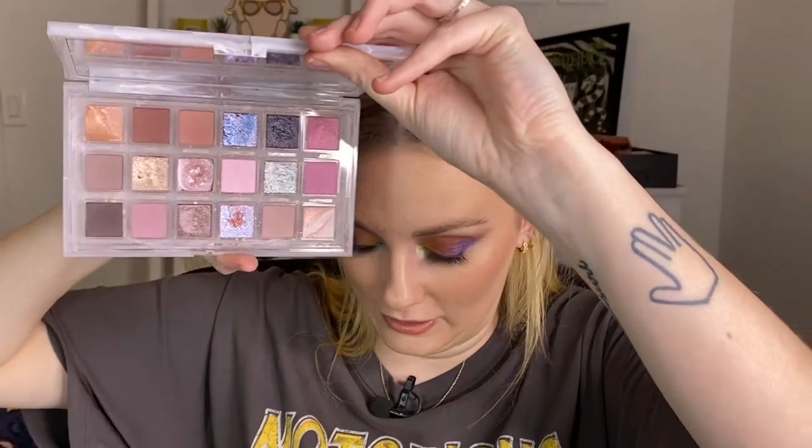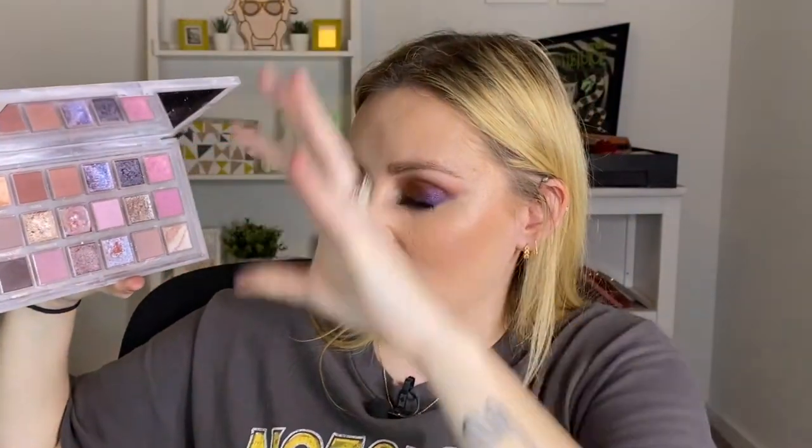In the number seven spot is the Huda Beauty Rose Quartz palette. The shimmer shades in this palette are spectacular. The matte color story is not the most unique or inspired, so that's what keeps this from being number one. But these shimmer shades just skyrocketed this palette to the top because they are lovely — so special and stunning on the eye. That's all I have to say about it.